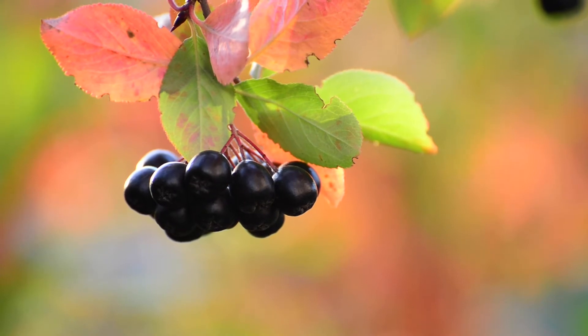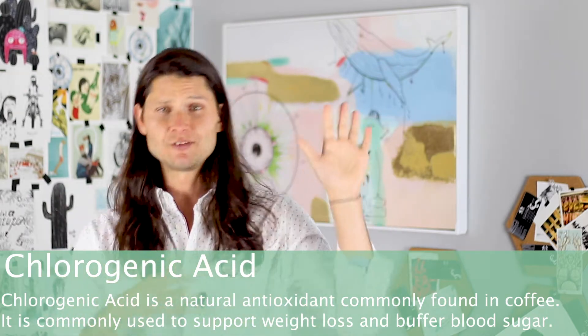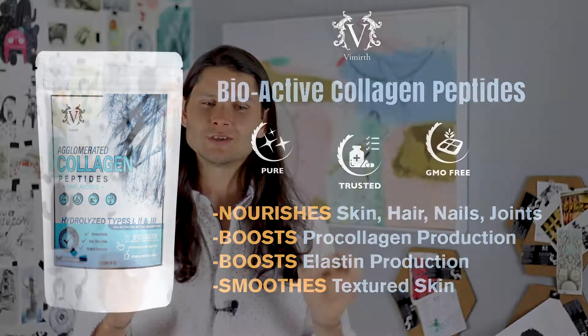Supplement number one is chokeberry, and more specifically something in it called chlorogenic acid. If you've ever had coffee, you've had some chlorogenic acid — it's a very common antioxidant. Supplement number two is collagen, but not just any collagen: the most advanced form, known as bioactive collagen peptides. The combination of these two can do wonders to transform the architecture and structure of our skin.